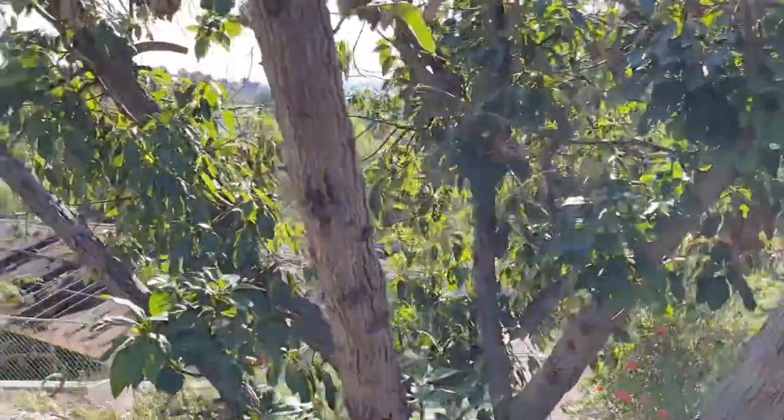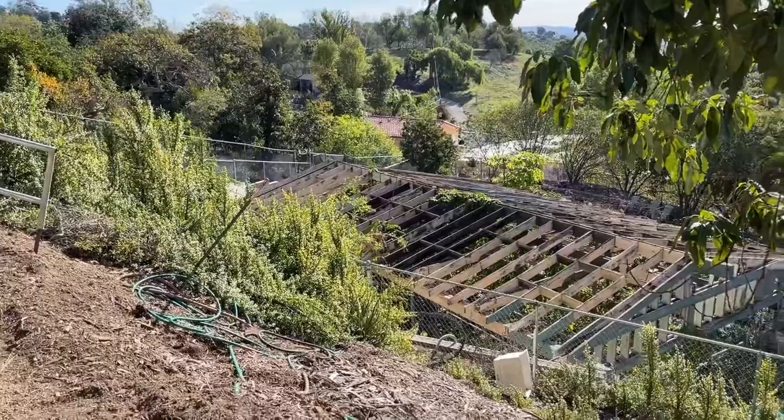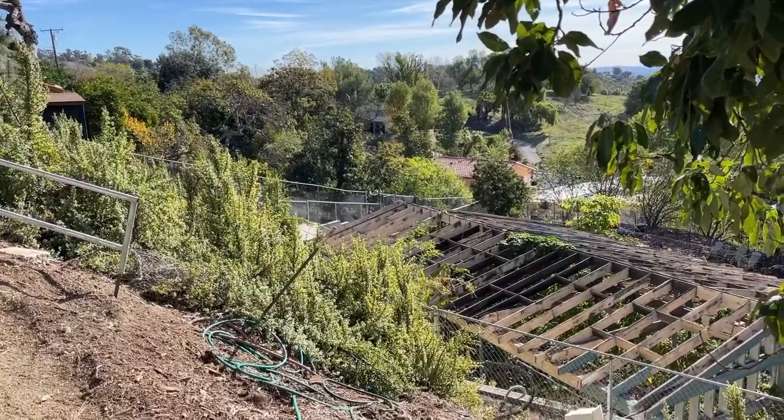I've done some nature walks — I haven't done a nature walk for a while — and talked about the different animals. And then I walk that way. Otherwise the stairs. I actually like doing the path better.